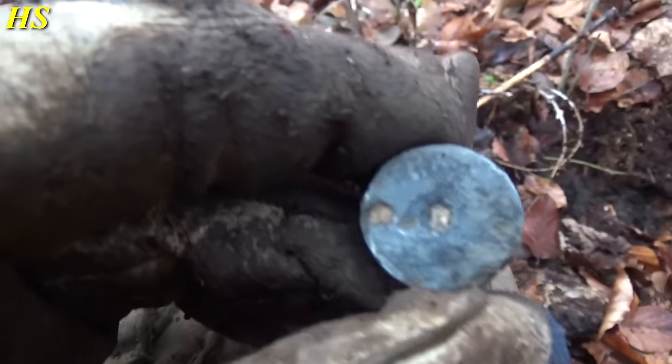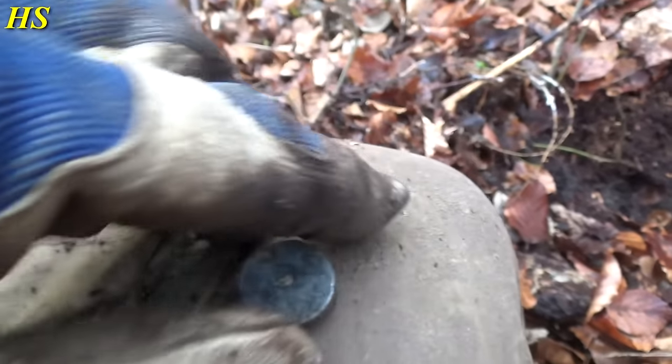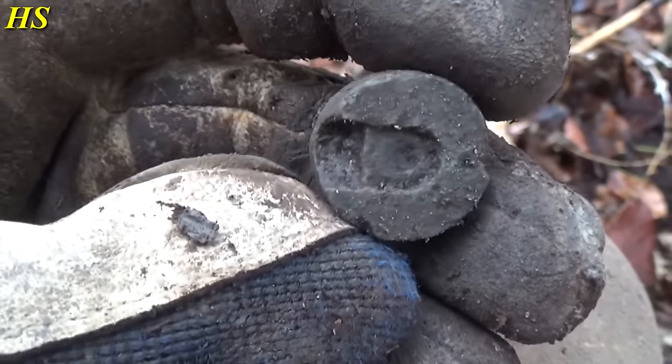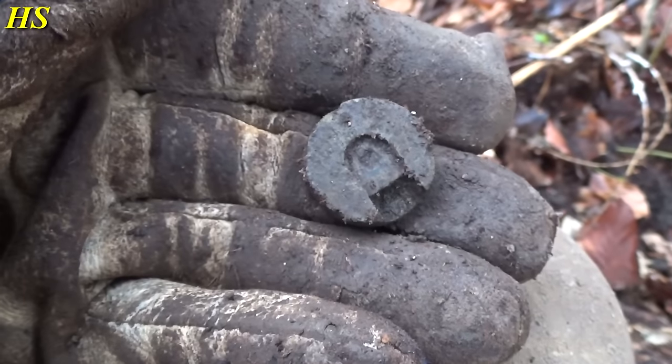I just found this thing — I believe it's a primer from a mortar grenade. On the other side you can see it's definitely a primer. It's another very nice find, but wow, that shell casing is absolutely fantastic.